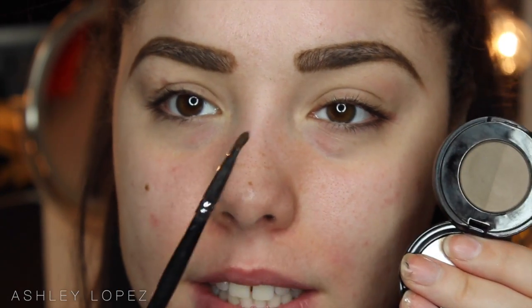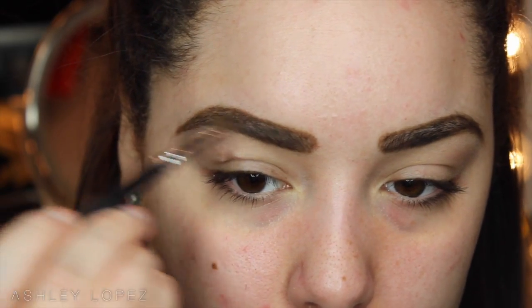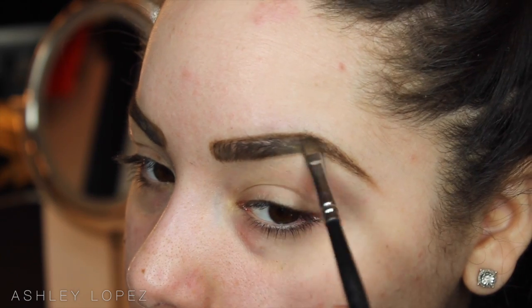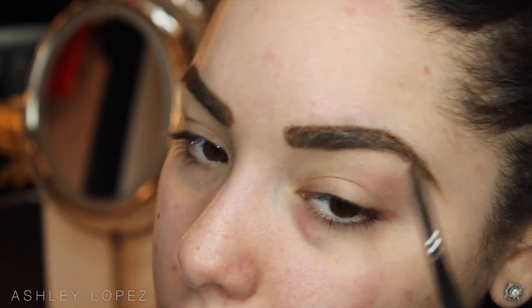Now we're moving on to the Anastasia Beverly Hills Brow Powder Duo in shade Medium Brown. Take a small smudge brush, dip into both shades and mix them together, then fill in all the sparse areas of the brow that the pencil didn't fully cover. I like to do this because it makes the brow look softer than the pencil alone — it's also quicker and looks more natural. Then go back in with the spoolie to blend everything.